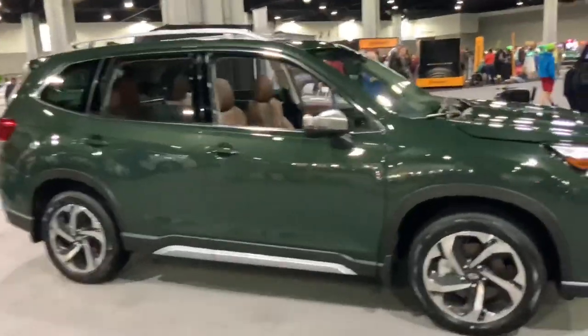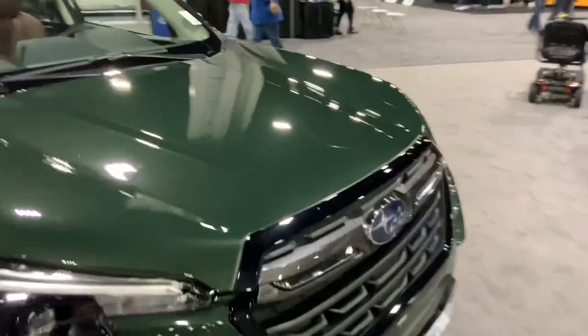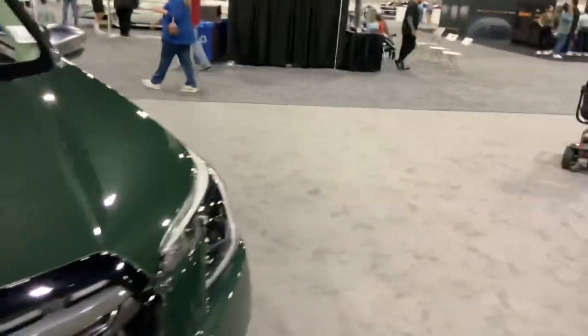And a boring crossover SUV thingy — I don't know what that is. I think it's an Outback or something, but it looks pretty ugly.